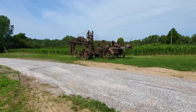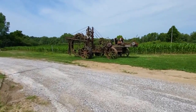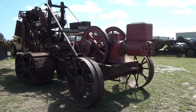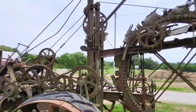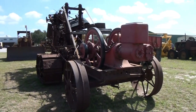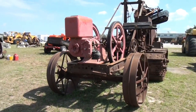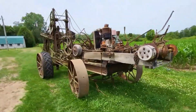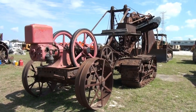Let's rewind the clock and meet the 1915 Buckeye Traction Ditcher, an incredible piece of American ingenuity that revolutionized farming and infrastructure nearly a century ago. Originally designed in the late 1880s by James B. Hill, an inventor from Ohio, this machine was built to dig drainage ditches for agriculture, but its impact reached far beyond, creating trenches for pipelines and drainage systems across the country.